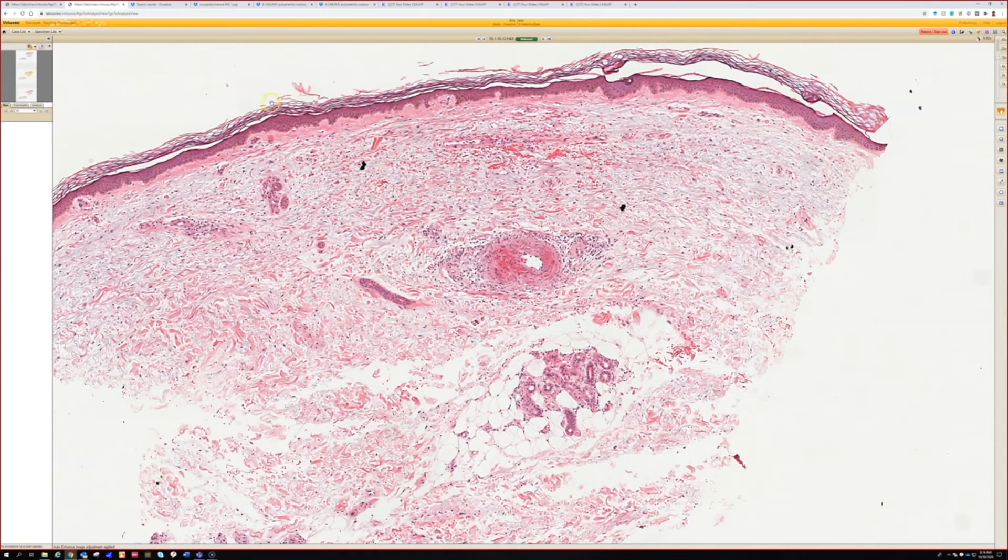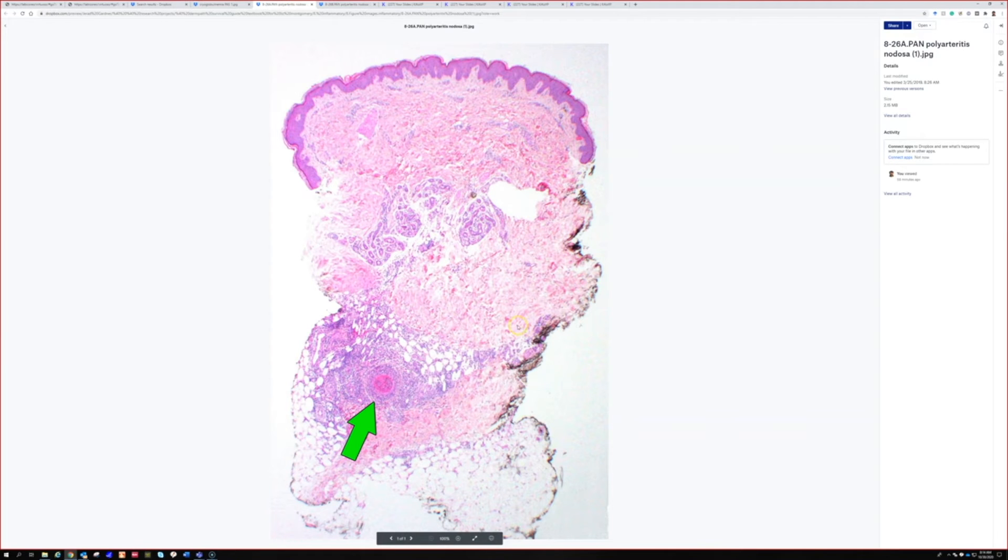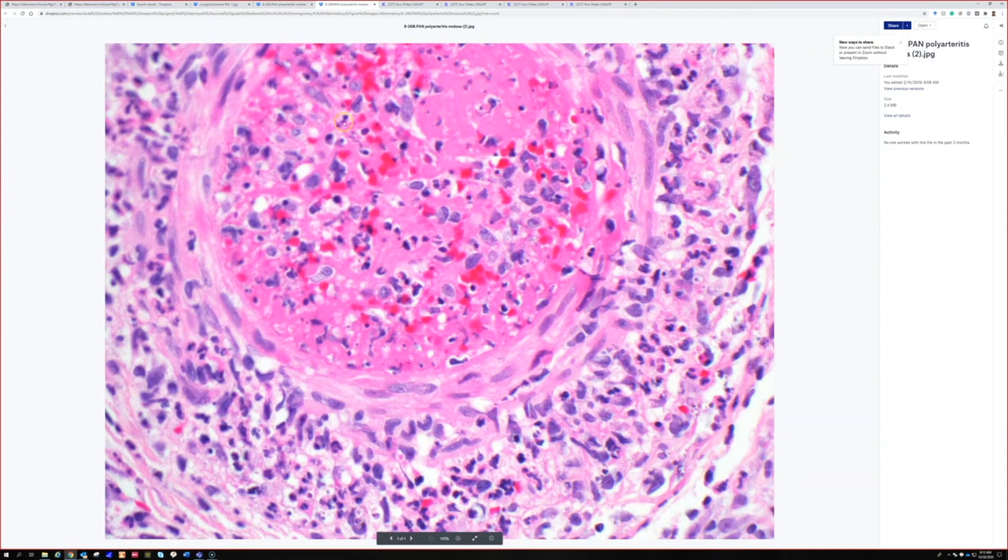I pulled up another example to show you — this is more typical. The vessel is really prominently inflamed, packed full of an organizing thrombus, with destruction of the vessel wall right down at the dermis-subcutis junction. On closer look, you can see fibrin and various inflammatory cells including neutrophils, and the vessel wall has neutrophils and is beginning to be destroyed by the inflammation.